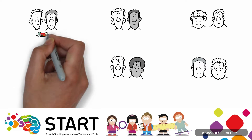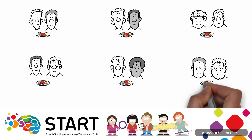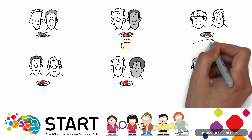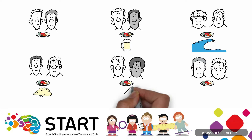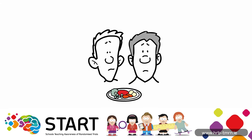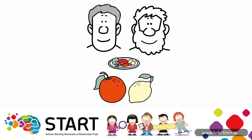He gave each pair of sailors something to eat along with their usual food. Some were given cider, others seawater, others a mixture of garlic, mustard and horseradish. Others were given spoonfuls of vinegar, and the last pair were given oranges and lemons.